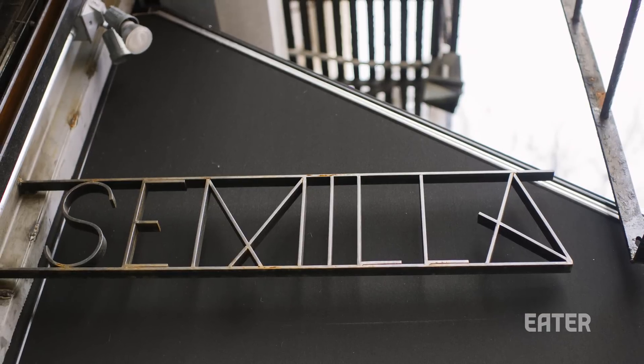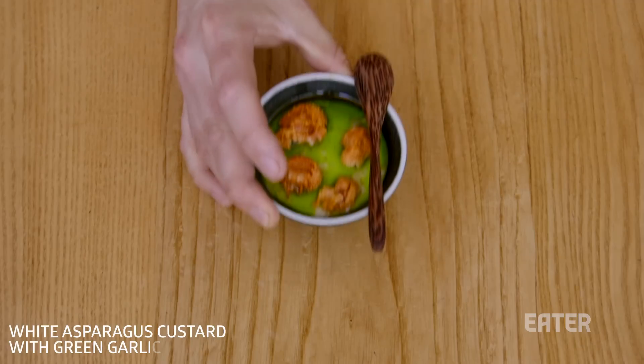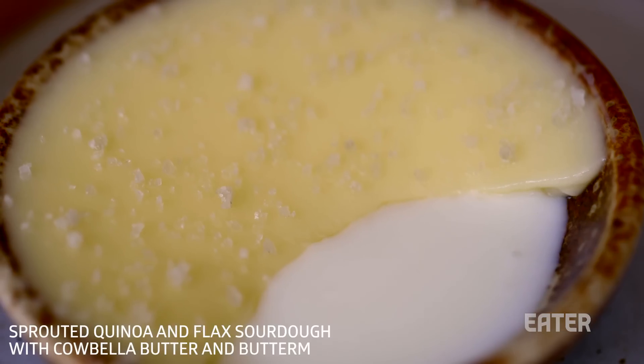When we opened Semilla, we started with the idea that I've seen waste happening a lot and I just don't want to be part of it. By not wanting to throw things away, we discovered that we started creating a pantry that was influencing our dishes almost as much as the product itself.